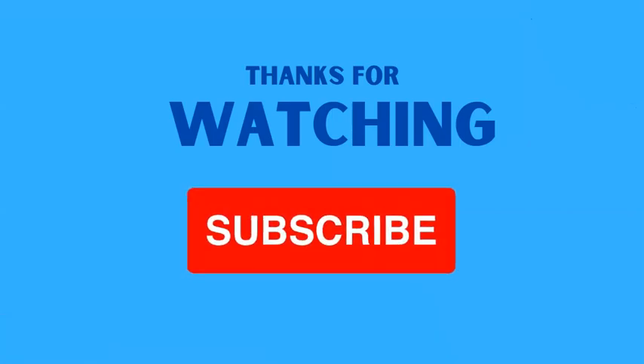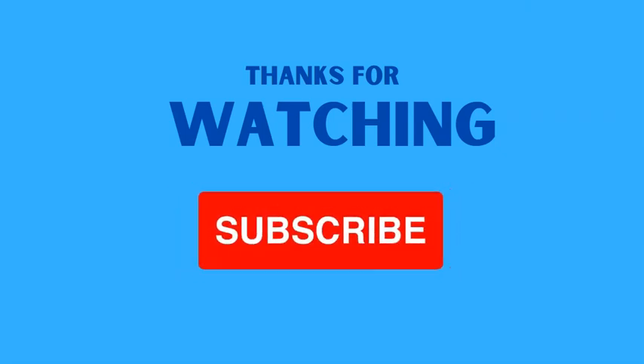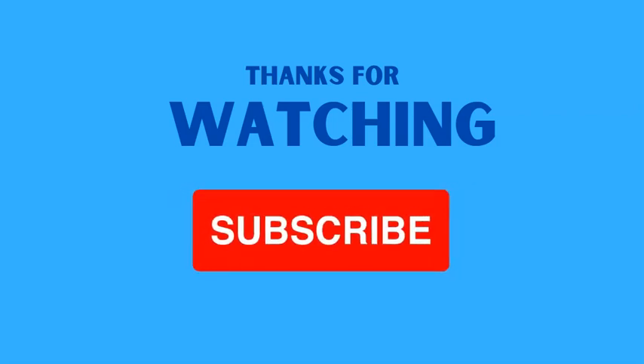That's all for today. Thank you for watching. Hope you get a great job in the oil field and earn a lot of money. If you liked this video and want to see more videos like this, don't hesitate to subscribe and like. Thank you again — goodbye.